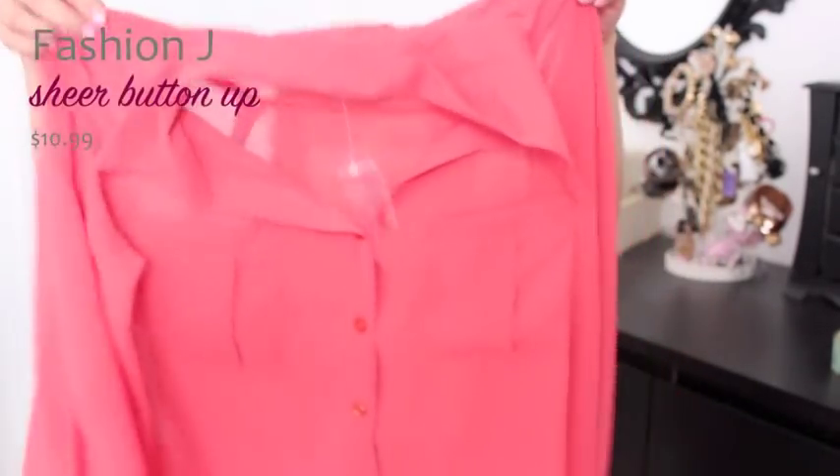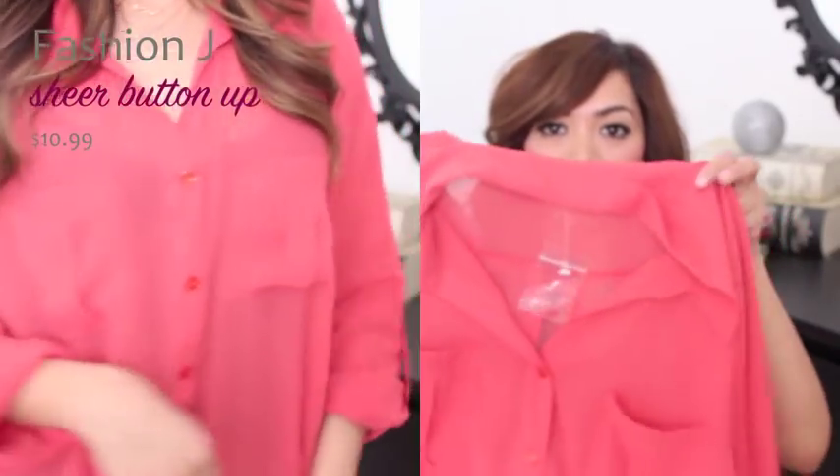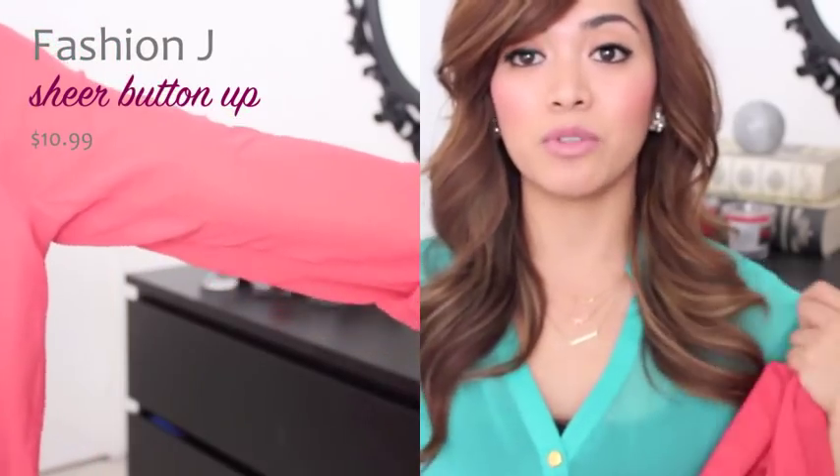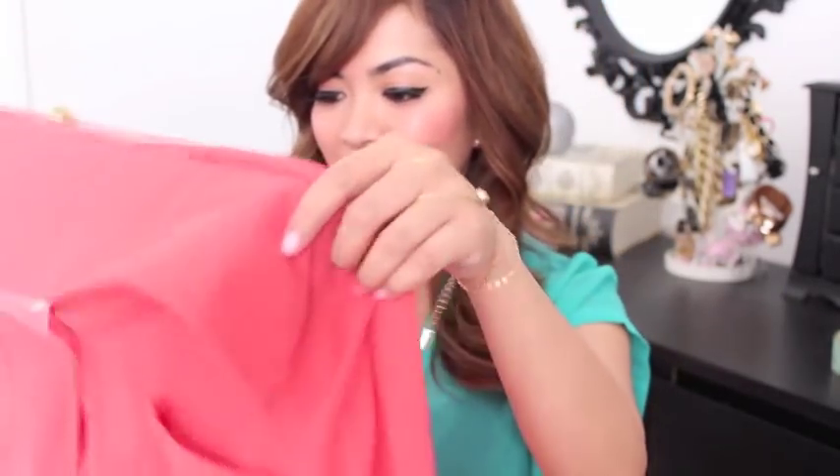I went to a local boutique near me and picked this one up. Isn't it so cute? It's not bright orange — it's more of a pale orange, and it's kind of similar to the top I'm wearing right now, but this one has longer sleeves. And this was only $10.99! Can you believe it? This was such a steal — I thought it was going to be $20, but it was only $10.